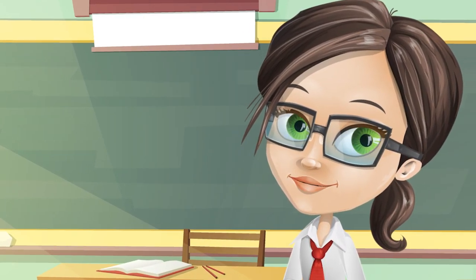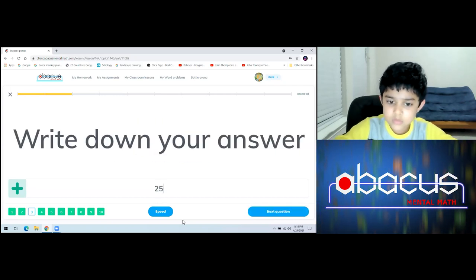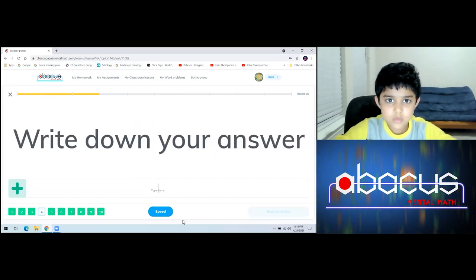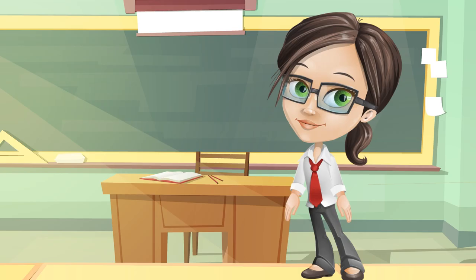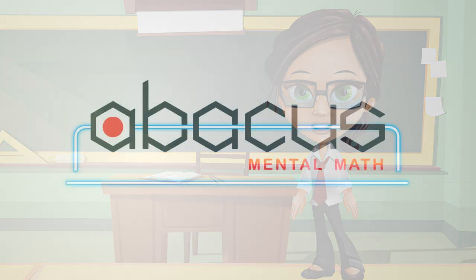Can you do this? What about this? Well, your child can. How? Introducing Abacus Mental Math.